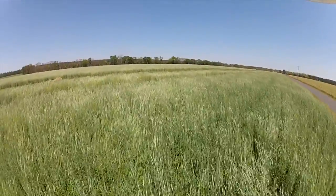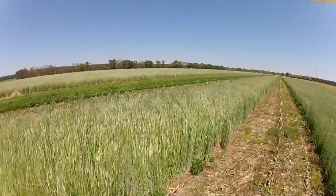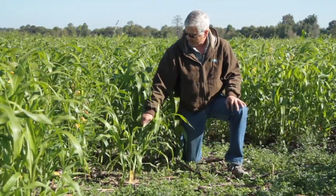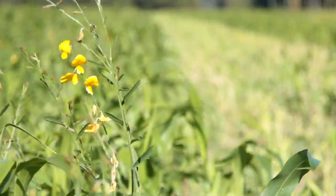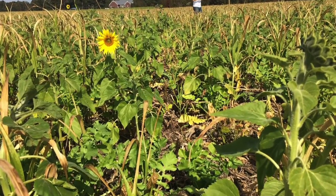Jason plants cool season cover crops after his corn and soybean rotation. In South Carolina this gives it plenty of time to grow, and he typically has about 10,000 pounds per acre of cover crop that covers the soil. Another row crop farmer, Carl Coleman, likes to plant a warm season cover crop of sorghum, Sudan, sunn hemp, maybe sunflowers, and also cow peas and radish.